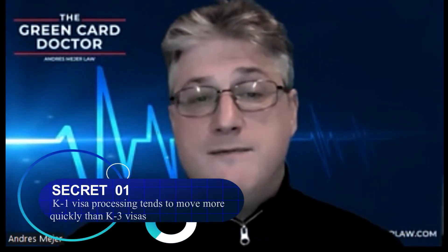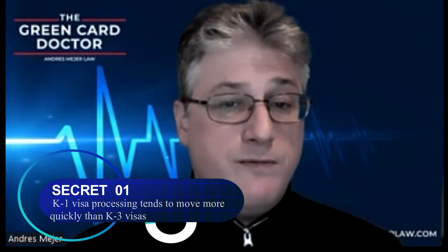Secret number one: K-1 visa processing tends to move faster than a K-3 visa. The fiancé visa process takes approximately six months, and becoming a permanent resident after that takes 10 to 12 months. Once the couple is married in the United States, they're free to stay here and immediately begin life with their new spouse. It takes longer to get a green card, but it takes less time to get into the United States. You get a visa to enter the U.S., you marry in the U.S., and then you file for the green card in the U.S. — so all in total it may take longer, but you're together faster.